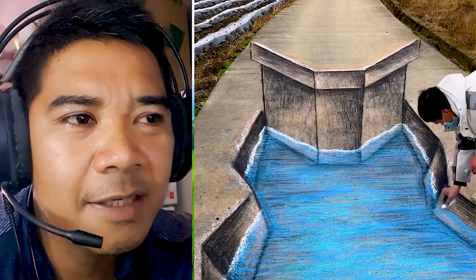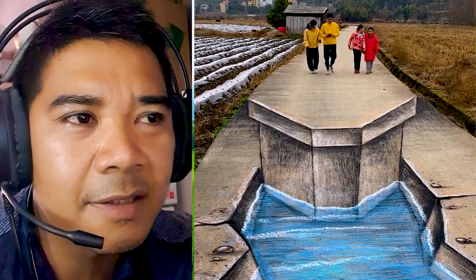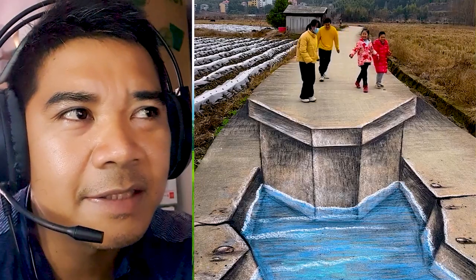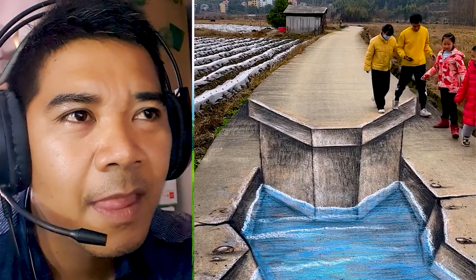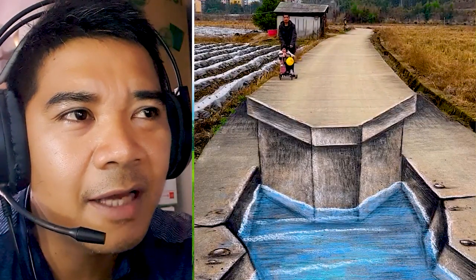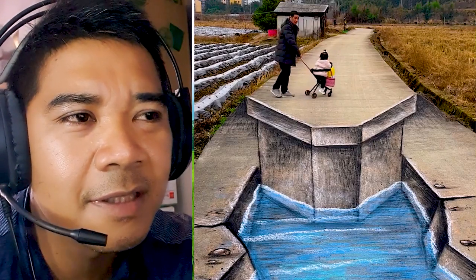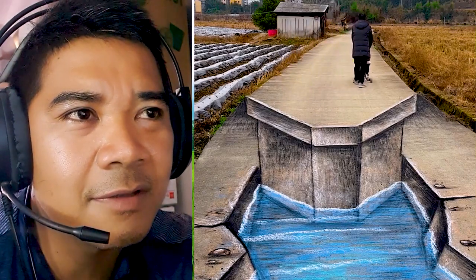Sometimes people take a photo with the art and play like a box — you can see they are very happy with this art. But don't worry, because after he finishes painting and takes a photo, he cleans it with water and clears the road.